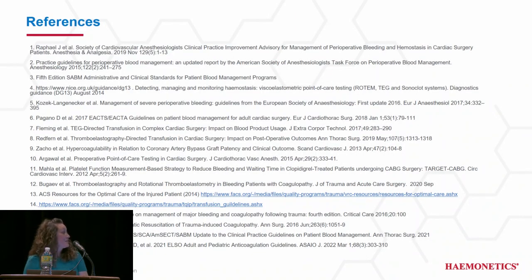These are my references. This concludes my presentation and I'll open it up for any questions.